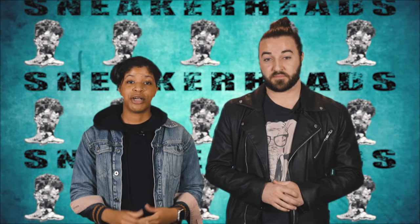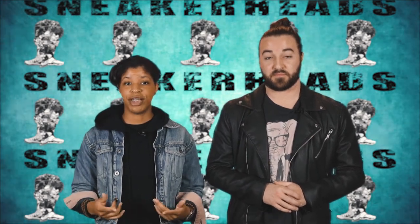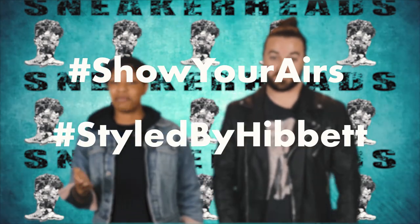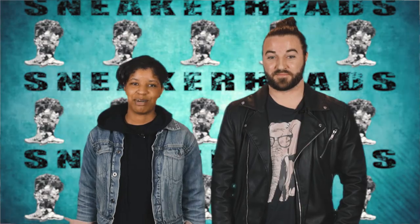In the meantime, share with us your favorite Air Maxes on social media with the hashtag #ShowYourAirs, followed by the hashtag #StyleByHibbett. That's all we have for you this month. See you guys next time.